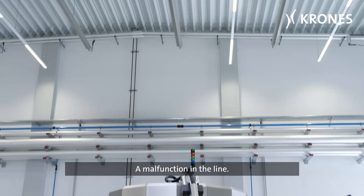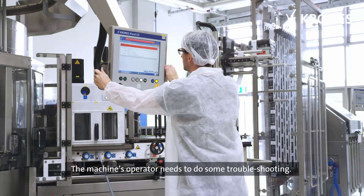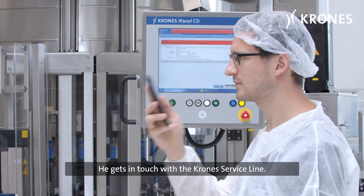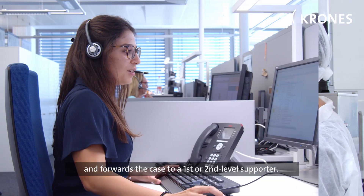A malfunction in the line causes a downtime at one of the machines. The machine's operator needs to do some troubleshooting. He gets in touch with the Krones service line, which processes the support request and forwards the case to a first or second level supporter.